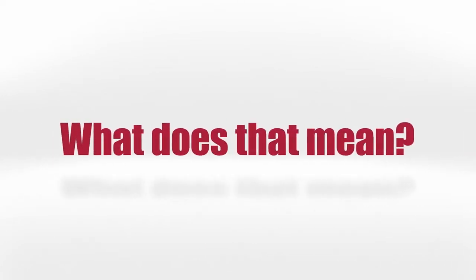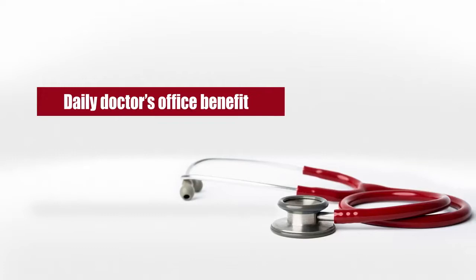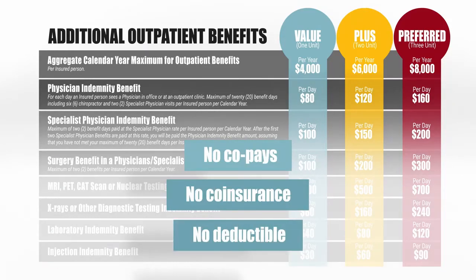So what does that mean? Let's start by taking a look at the most basic benefit, the daily doctor's office benefit. All of our outpatient benefits have no co-pays, no co-insurance, and no deductible.